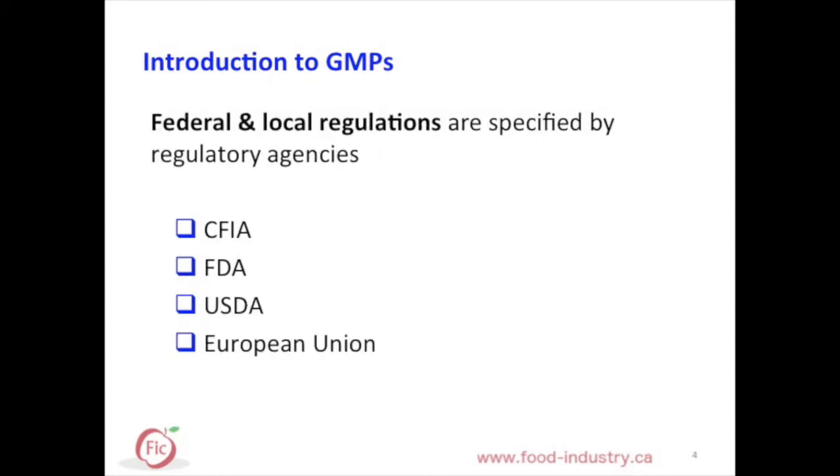Federal and local regulations are specified by regulatory agencies such as the CFIA, FDA, USDA, and the European Union.